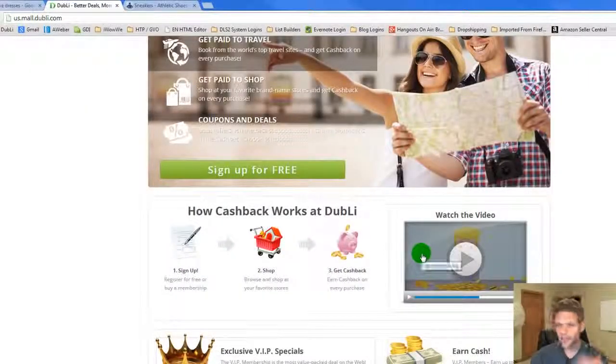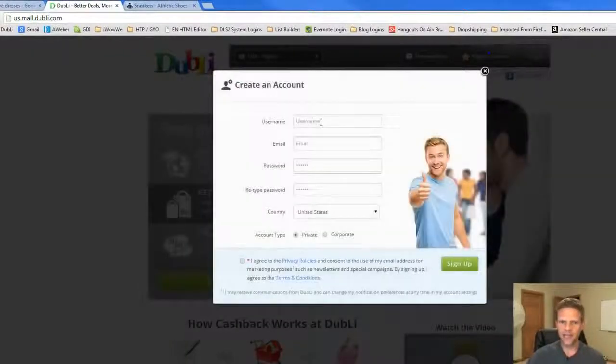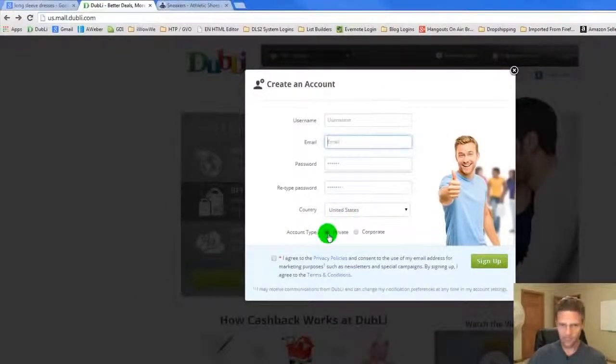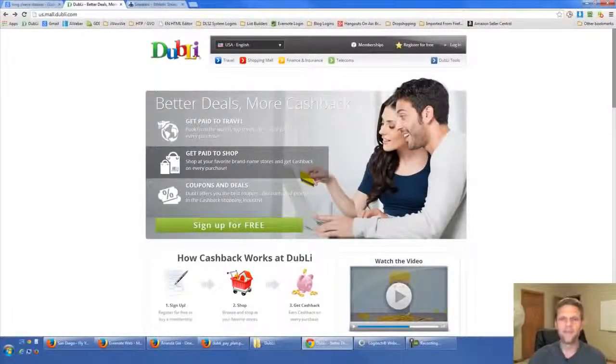All right guys, if you're still here, it's time to sign up now completely for free. Click 'register for free' at the top of the page or 'sign up for free' below. Enter your username, email address, password, select your country, select private or corporate, check the box, read the terms, and click sign up — you are good to go. Welcome to Dubli. Really looking forward to all the cash back you guys are going to be saving. Go grab your free toolbar right now using the link below this video.